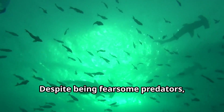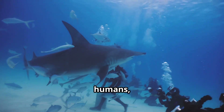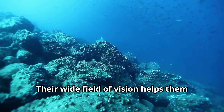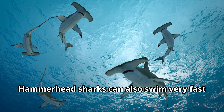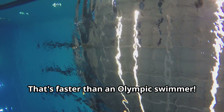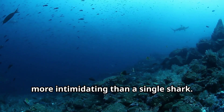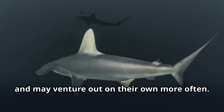Despite being fearsome predators, hammerhead sharks have their own predators to worry about. Larger sharks, killer whales, and unfortunately humans all pose threats to hammerhead sharks. To protect themselves, hammerhead sharks rely on their incredible senses and swimming abilities. Their wide field of vision helps them spot danger from almost any direction. Hammerhead sharks can also swim very fast when they need to escape, reaching speeds of up to 25 miles per hour — that's faster than an Olympic swimmer. Young hammerhead sharks often stay in groups for protection, and as they grow larger they become more confident and may venture out on their own more often.